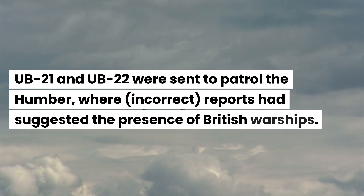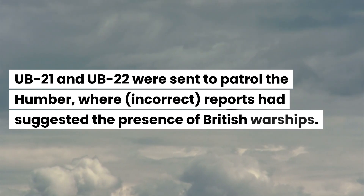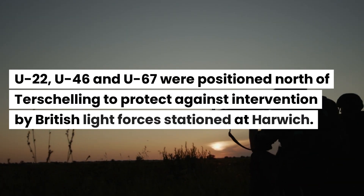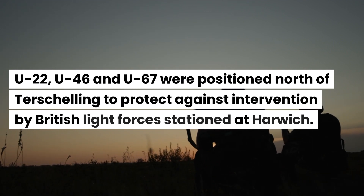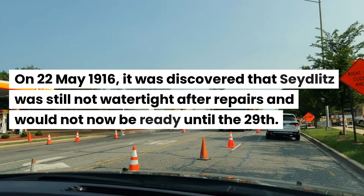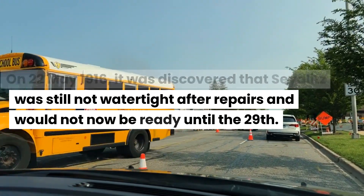U-21 and U-22 were sent to patrol the Humber, where reports had suggested the presence of British warships. U-22, U-46, and U-67 were positioned north of Terschelling to protect against intervention by British light forces stationed at Harwich. On the 22nd of May 1916, it was discovered that Seydlitz was still not watertight after repairs and would not now be ready until the 29th.